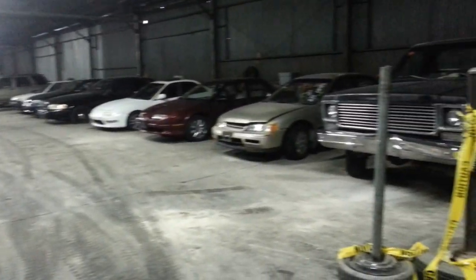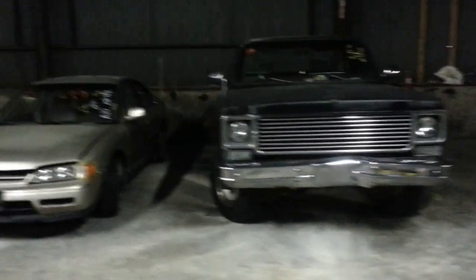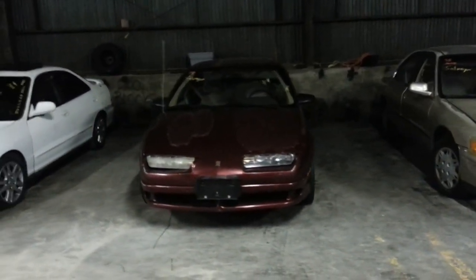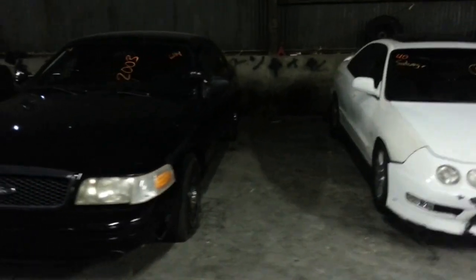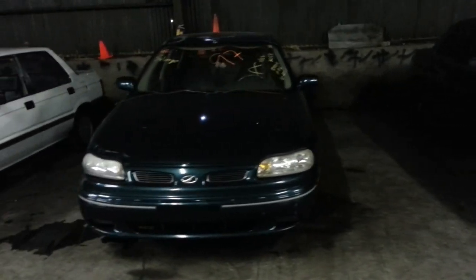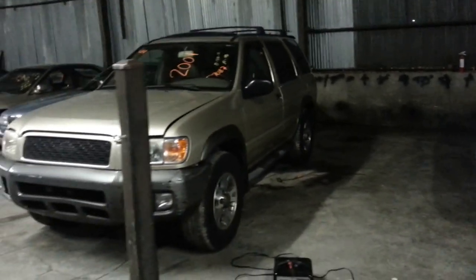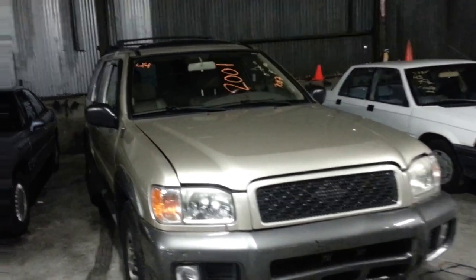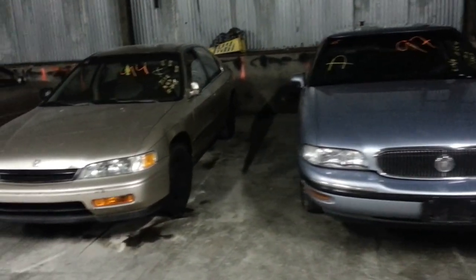Off to row number four. First vehicle, number 37: 1976 Chevy pickup truck, black in color. Thirty-eight: 1995 Honda Accord. Thirty-nine: 93 Saturn SL2. Forty: 1995 Acura Integra. Forty-one: 2003 Ford Crown Victoria. Forty-two: 97 Olds Cutlass. Forty-three: 1985 Honda Civic. Forty-four: 2001 Nissan Pathfinder. Forty-five: 1997 Buick LeSabre. Forty-six: 94 Honda Accord.